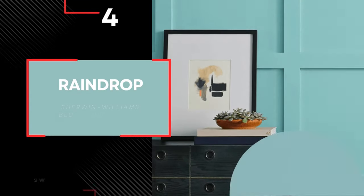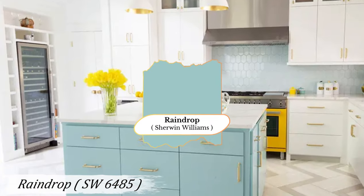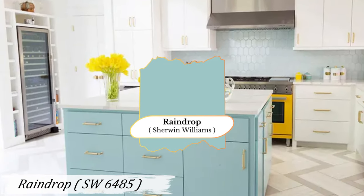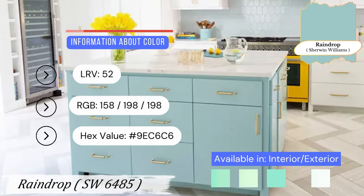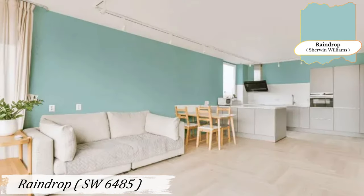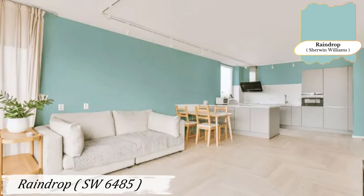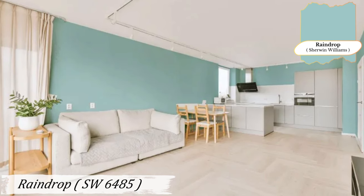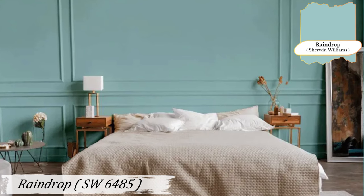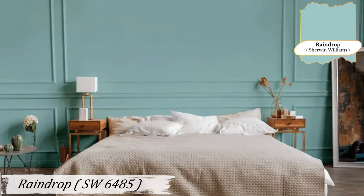Number 4: Raindrop. Raindrop is a deep, saturated blue that exudes sophistication. It's perfect for adding a touch of elegance to your home. Consider using it in a well-lit bedroom or family room to create a serene and inviting atmosphere. Raindrop can transform a space with its rich, luxurious feel. It's an excellent choice for a formal dining room where it can add depth and drama, and in a family room it creates a cozy, welcoming environment perfect for spending time with loved ones.